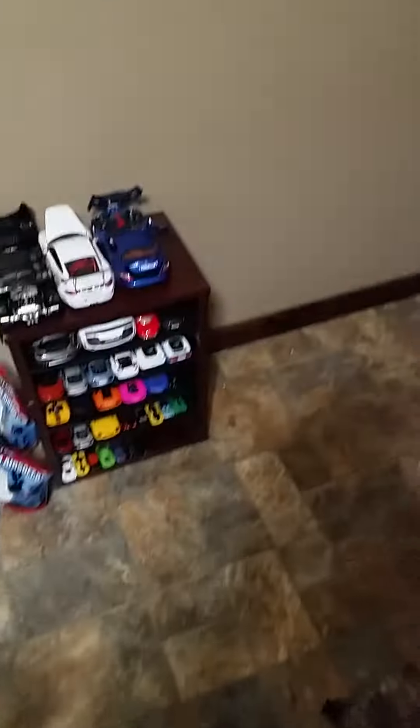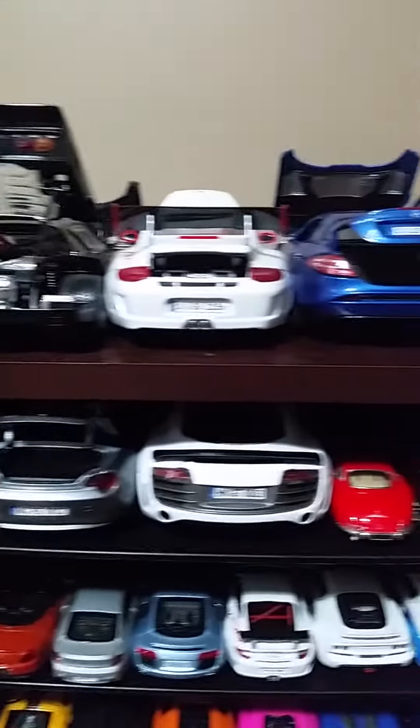Hey guys, just wanted to show you around my room real quick. So here's all my model cars — big car fan.